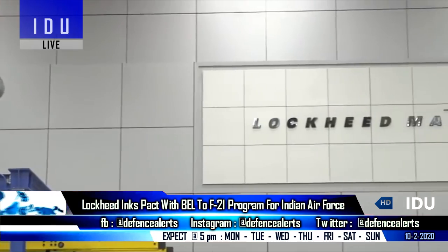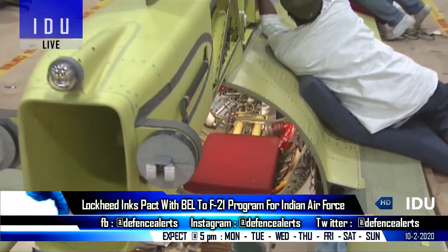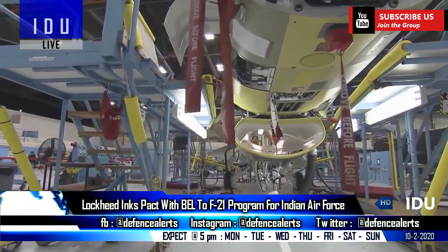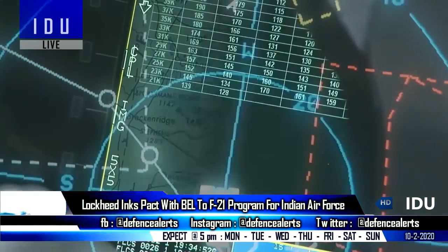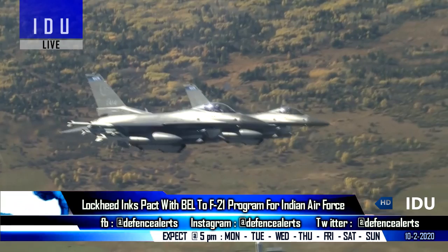Lockheed Martin has signed an agreement with Bharat Electronics Limited to explore opportunities in the F-21 fighter jet program, which has been exclusively offered under the MMRCA tender to the Indian Air Force. Lockheed Martin stated that the F-21 has the longest service life of 12,000 flight hours and will have the most optimal life cycle cost for the Indian Air Force.